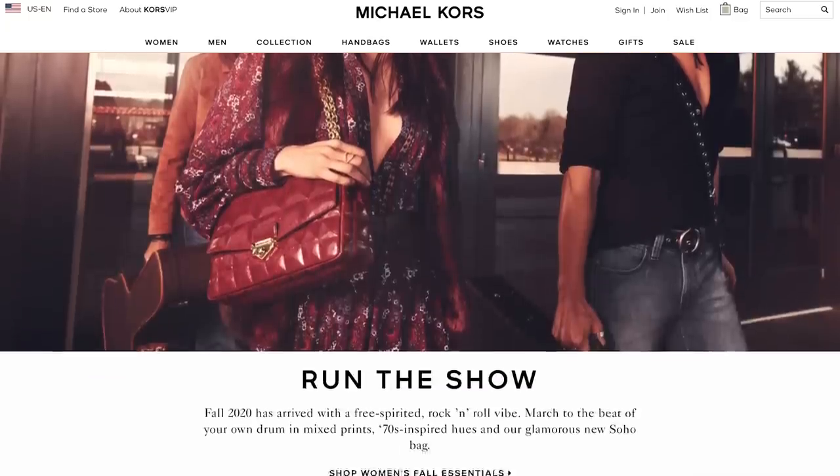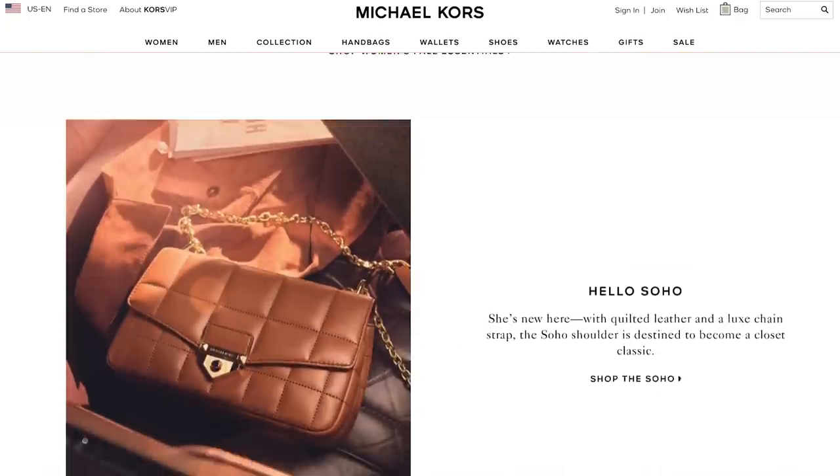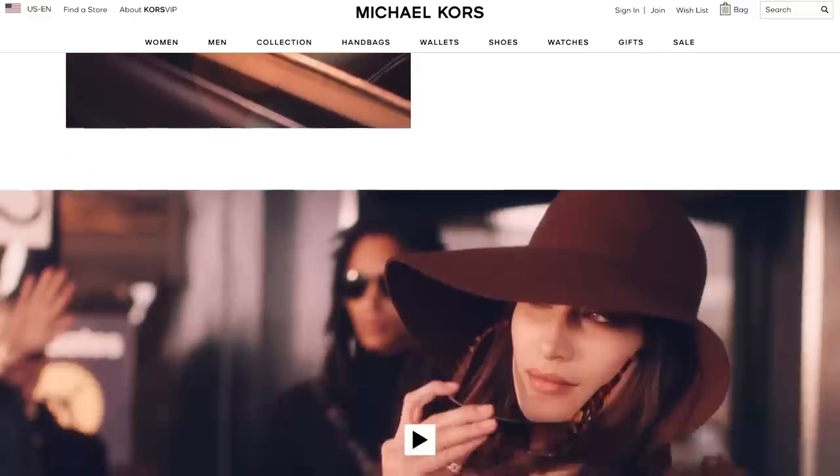This dress is by Michael Kors and I got it last week. I really like it, but what I love most is that it's a great dress, feels really great, but it's not extremely expensive - quality for the appropriate price tag. For full transparency, I have worked with Michael Kors in the past and they've been my partner for a while, so I just wanted you guys to know that.